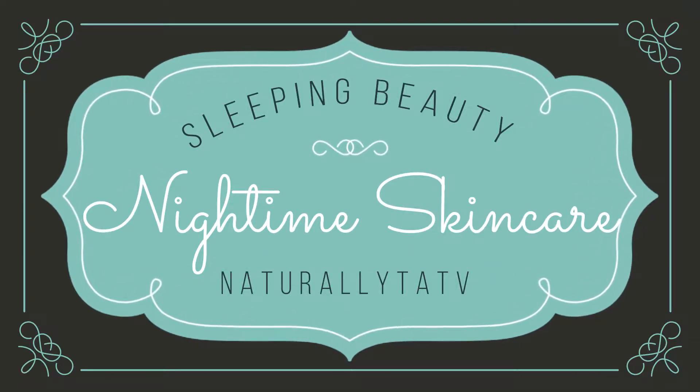You're watching Naturally Tati V and this is my nighttime skincare routine. A list of all the products that I'll be using today will be in the description below.